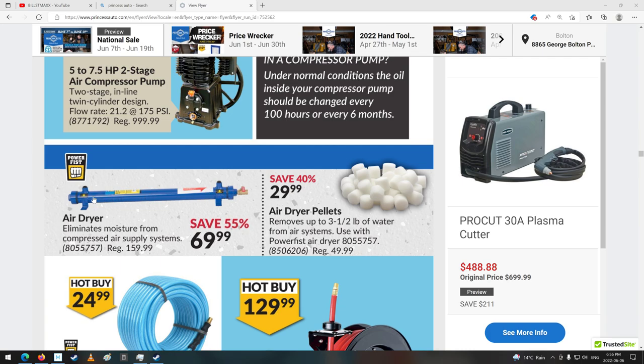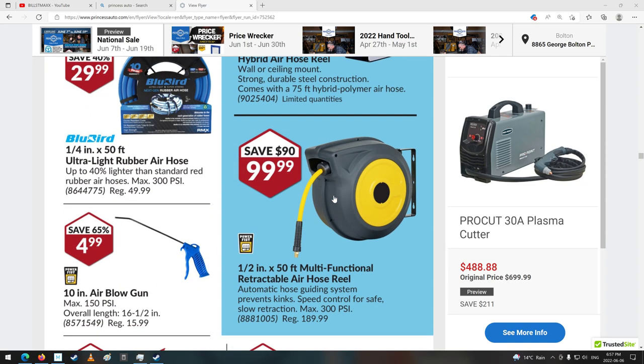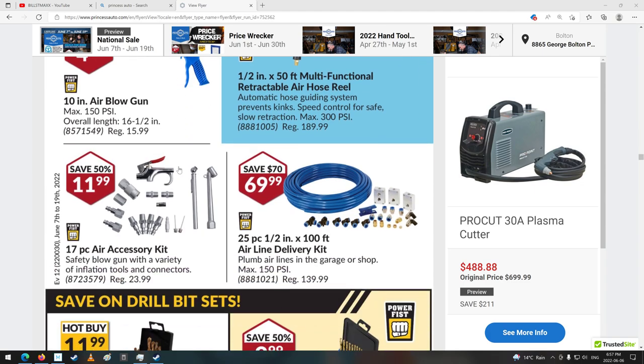Really should put one of these dryer pellets in the shed for that air compressor, because I noticed some water coming out of it last time. Good hose reel — I like them. Air guns, they're pretty good too.